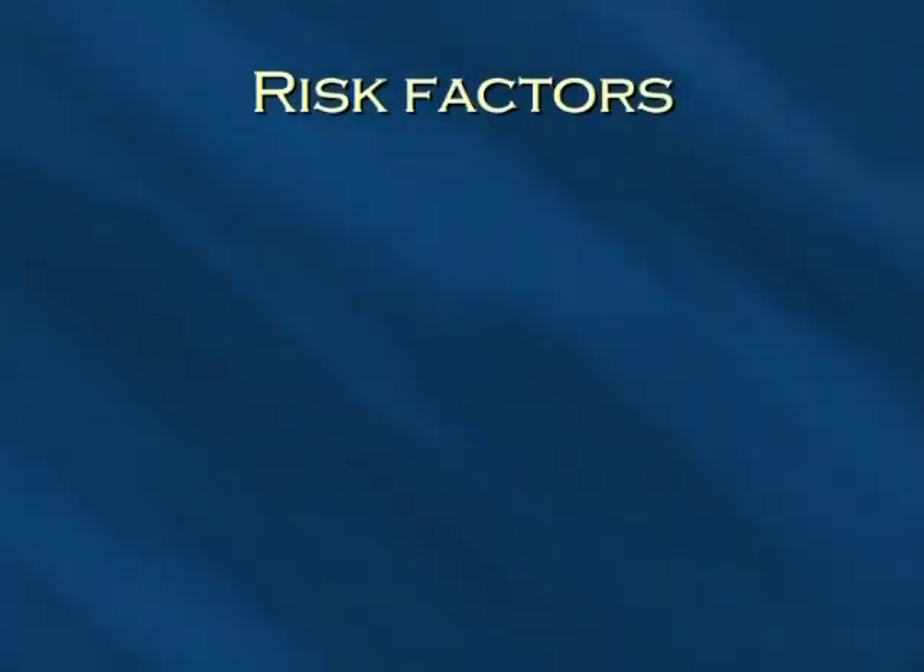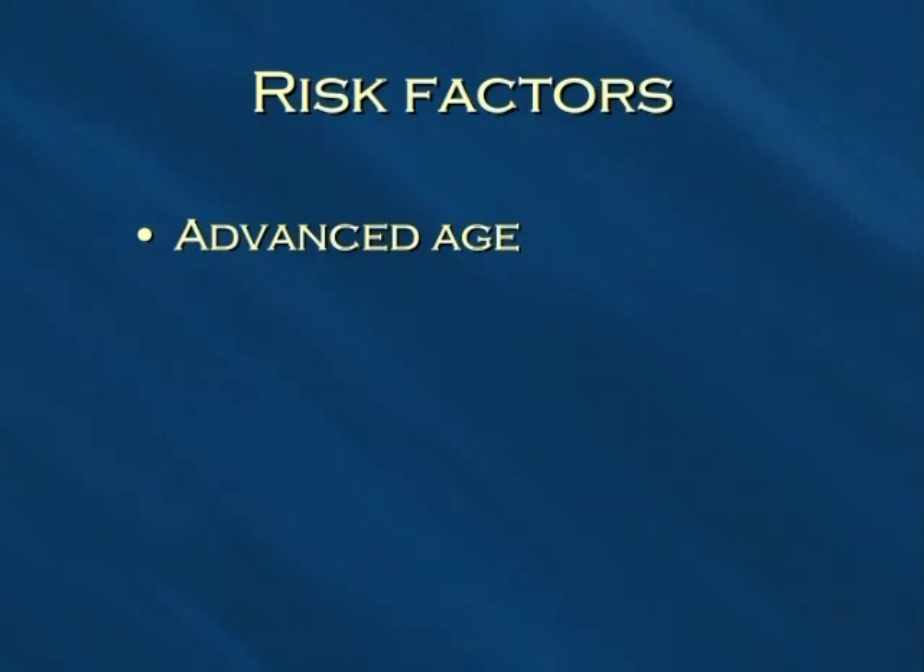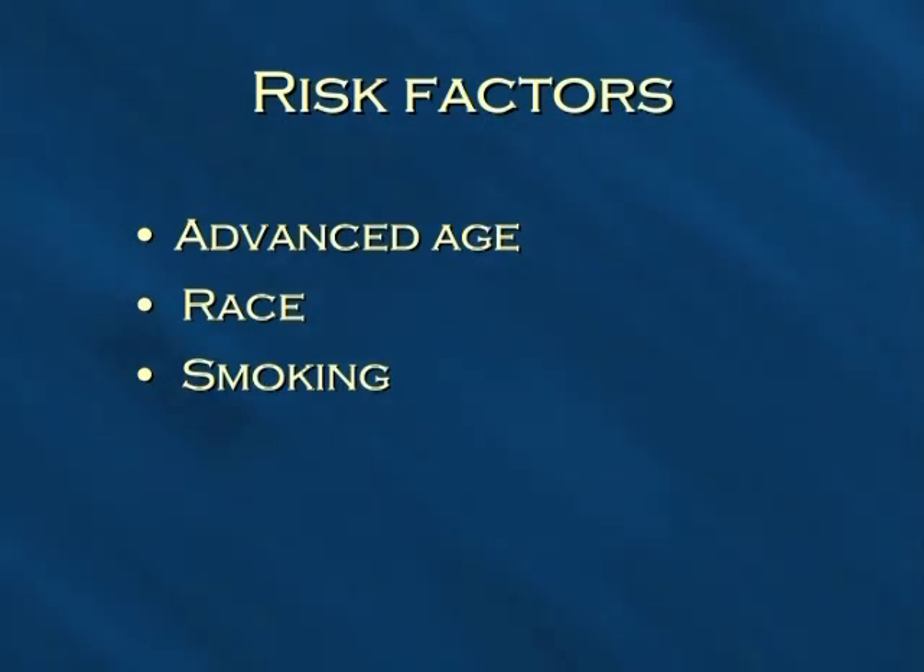Risk factors for pancreatic cancer include advanced age — most pancreatic cancers occur in people in their 60s, 70s, and 80s. Race: pancreatic cancer is more common in African Americans than in Caucasians. Smoking: smokers develop pancreatic cancer more than two to three times as often as non-smokers. Diet: pancreatic cancer may be associated with high intakes of meat and fat, and there is some data to suggest a diet low in fat and high in fruits and vegetables may decrease your risk.